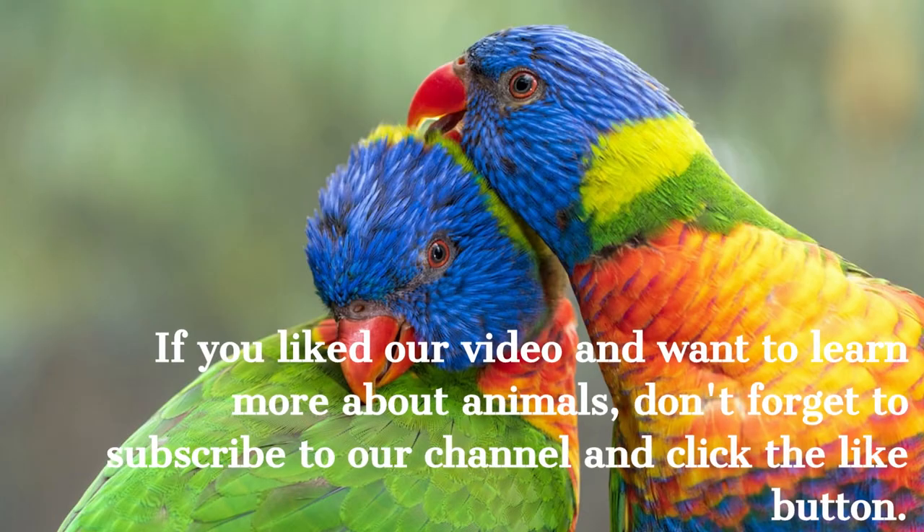If you liked our video and want to learn more about animals, don't forget to subscribe to our channel and click the like button.